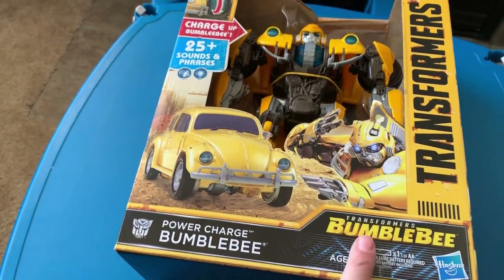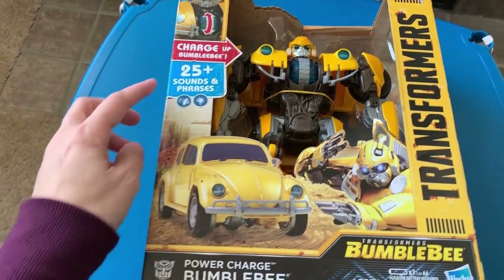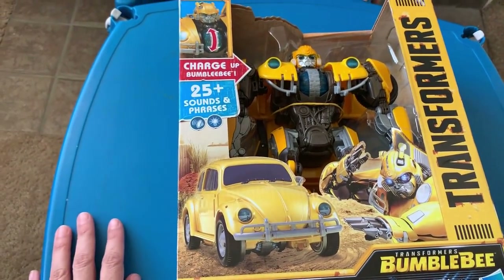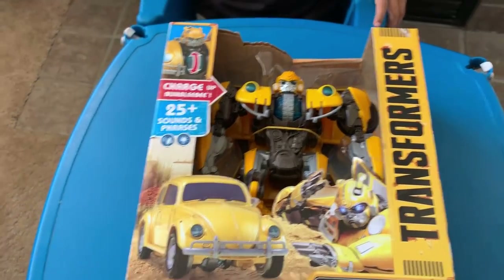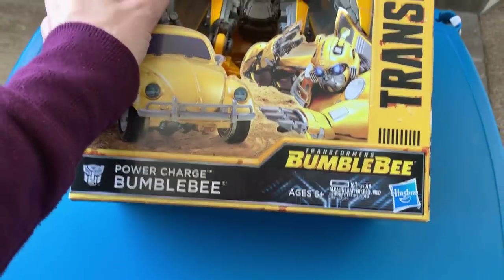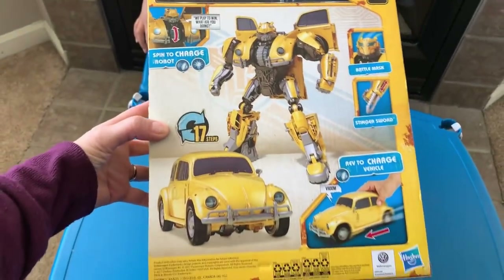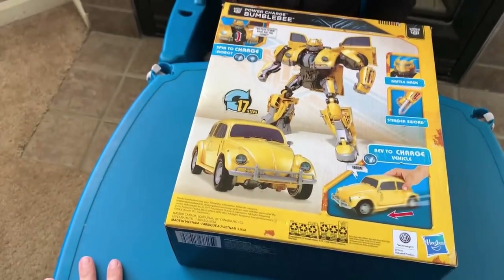He's from the Transformers Bumblebee movie that's coming out. He does 25 sounds and phrases, and the box says 6 and up. He is from Hasbro. This is what he looks like — he turns into a bug car, like a slug bug.